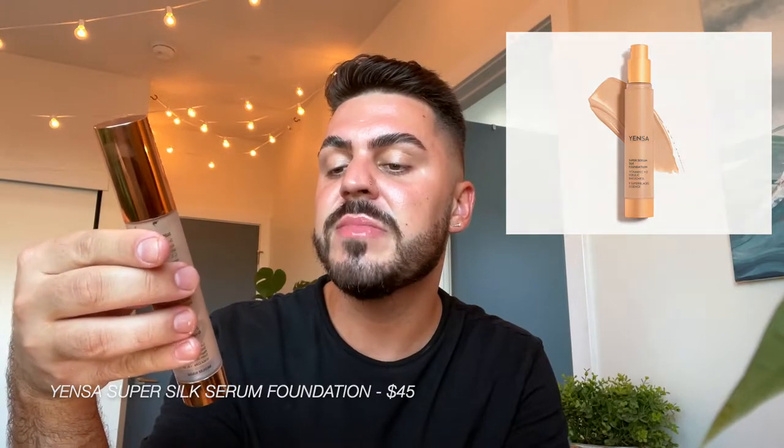Next is foundation. I have a love-hate relationship with it — I don't always use it because I want to look as natural as possible. When my skin is looking good I don't want to look cakey. I have a couple of options: if I want a light look I'll use the Yensa Super Serum Silk Foundation, which has vitamin C and E — very light and really good for your skin. If I want something more professional, I tried IL Makiage, which I actually really like. I think I'm going to go with the Yensa today.